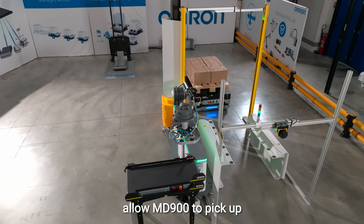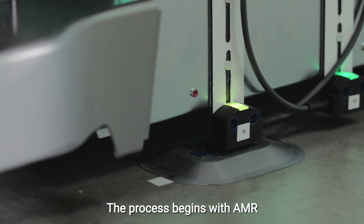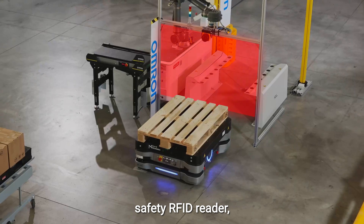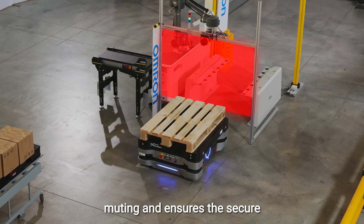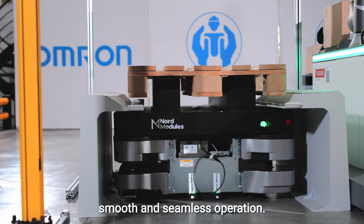Wireless signal transmissions allow the MD-900 to pick up or drop off pallets. The process begins with AMR notification via a safety RFID reader, which facilitates safety gate muting and ensures the secure exchange of safety signals for smooth and seamless operation.